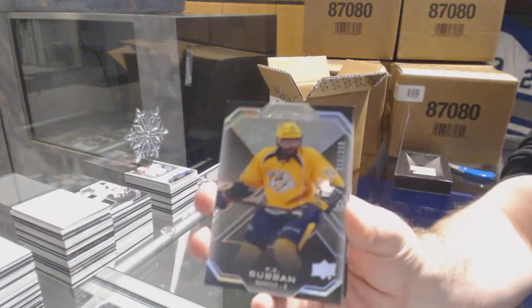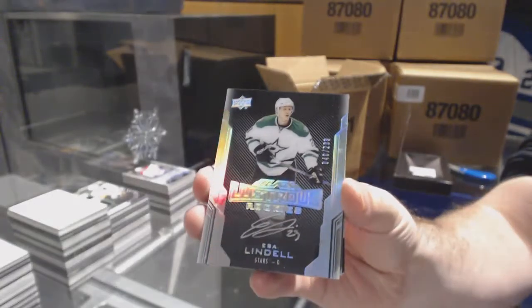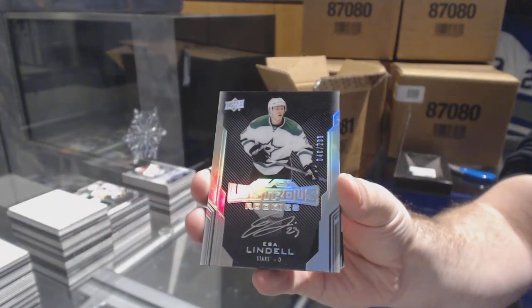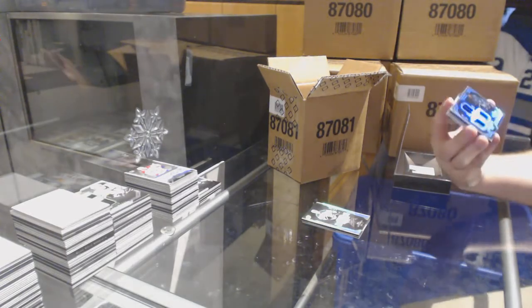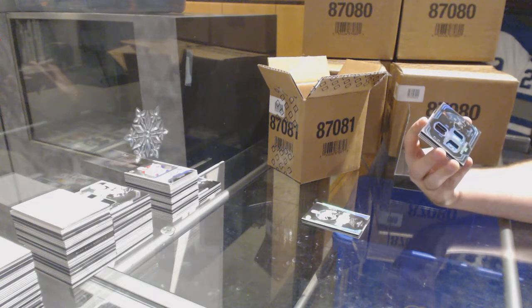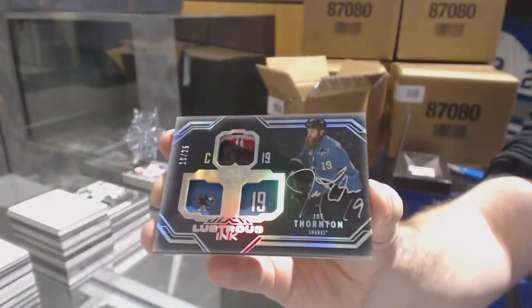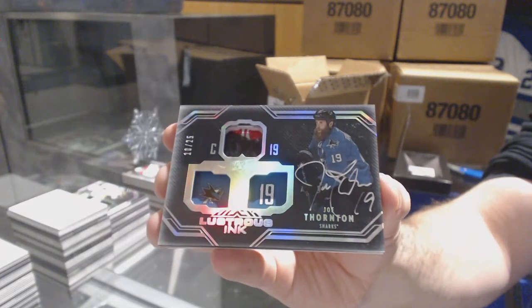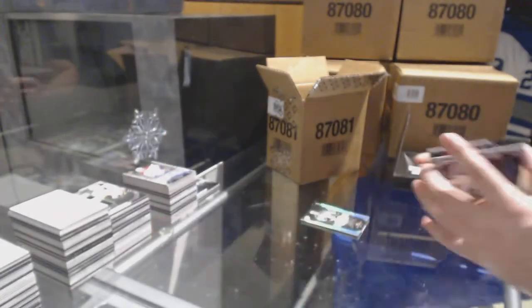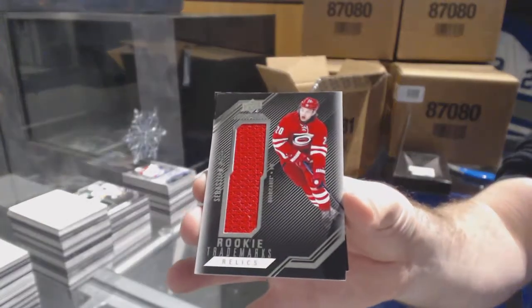For the Nashville Predators, PK Subban, $2.99. For the Dallas Stars, lustrous rookie auto, $2.99, Lindell. For the San Jose Sharks, number 25, not a dual auto — just a lustrous ink short print autograph — Joe Thornton. For the Carolina Hurricanes, rookie trademark jersey, Sebastian Aho.